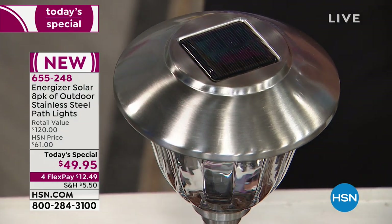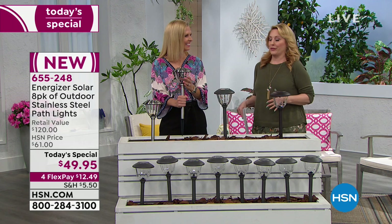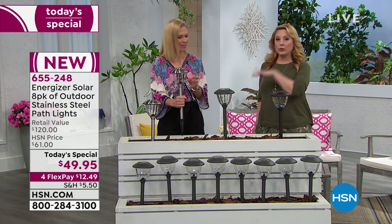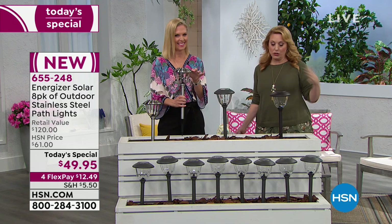My producer just let me know — we can already tell people are starting to order right away. It's the most popular, but sadly it's the most limited. So since you're watching at midnight, which is awesome, you get your choice, but later on in the day, it may be that we only have these two beautiful colors.